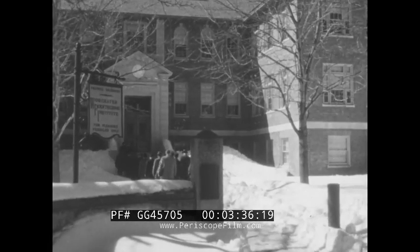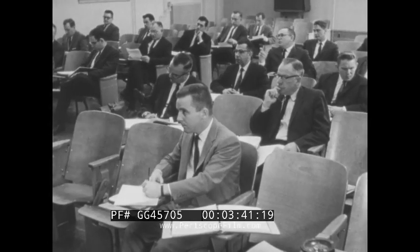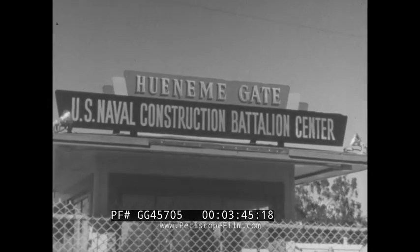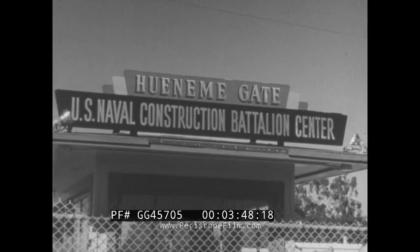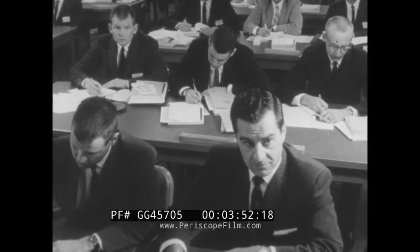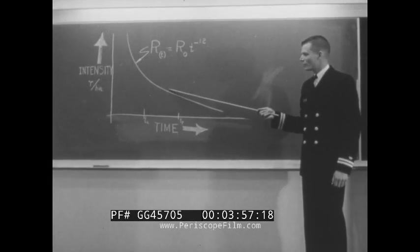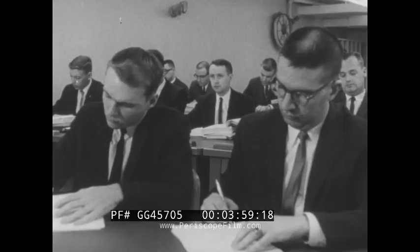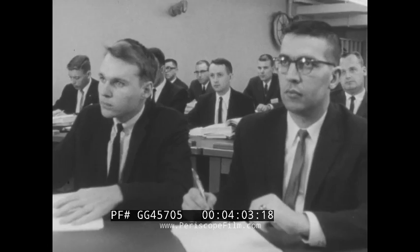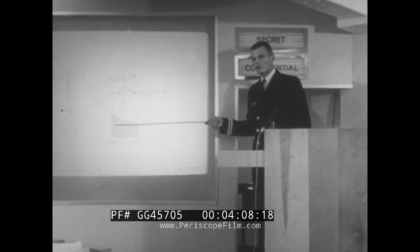The unique course in shelter analysis was also conducted in eight universities throughout the country, like the Polytechnic Institute at Worcester, Massachusetts. At the Naval School in Port Wyneme, California, Navy personnel trained 300 architect engineers. By December 1, 1961, over 1,200 men were ready to begin the specialized job of surveying space for national shelter purposes. On completion of the course, the architect engineers would conduct surveys in their own areas under contracts with the United States government.